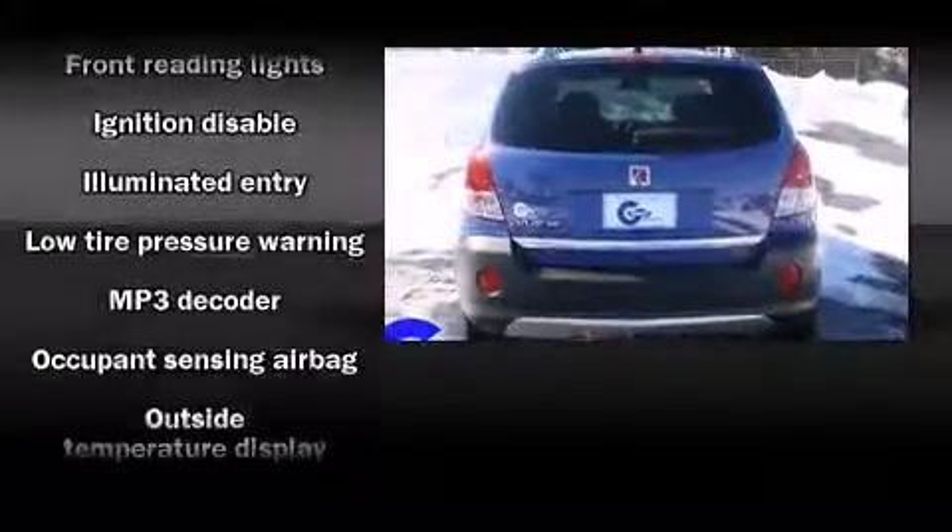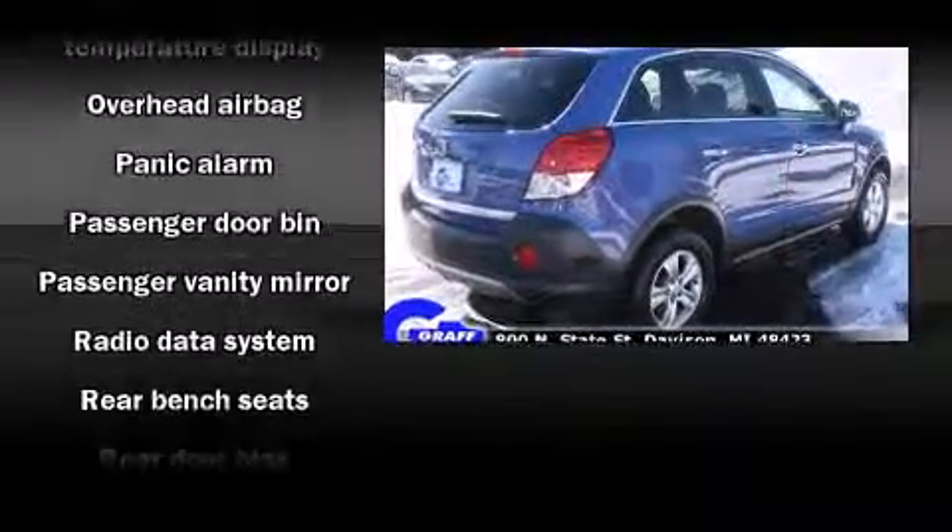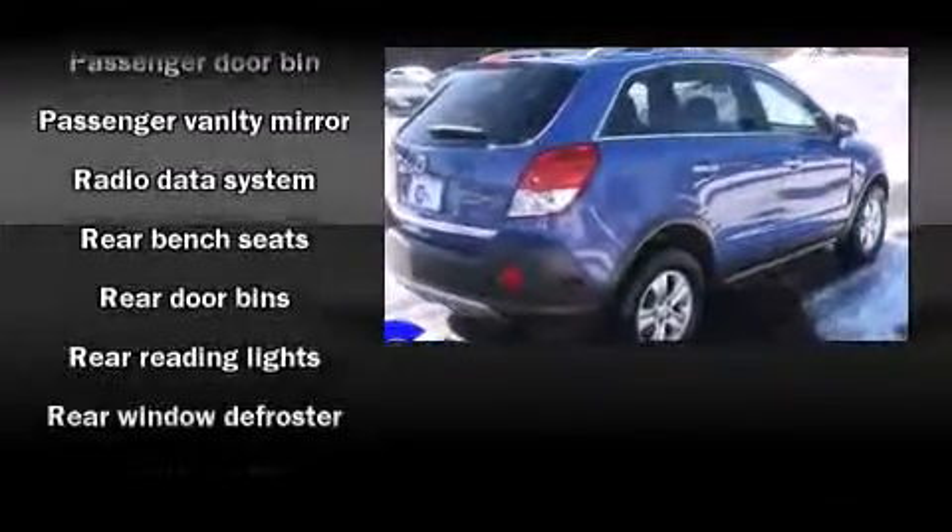The following features are included: delay off headlights, front and rear reading lights, remote keyless entry, rear wipers, and cruise control.